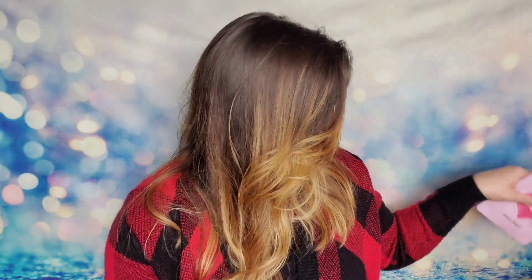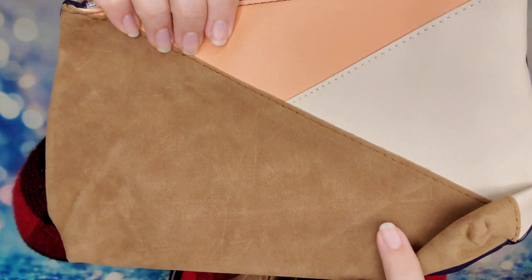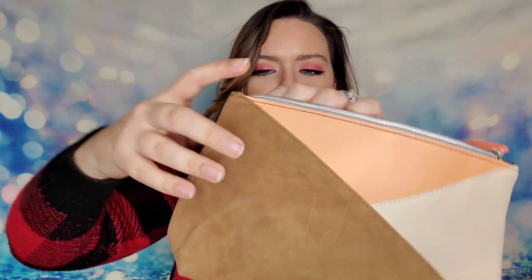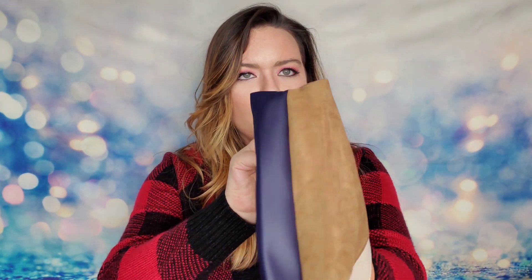Then we have our Ipsy Glam Bag, which is included in every box. I absolutely love this month's theme and this bag even more in person. It's got a camel color fabric with a cute peach color accent, navy on the back, silver trim, and a gorgeous peach interior. The shape is so cute — it'll actually stand up and fill out once you've got some things inside.